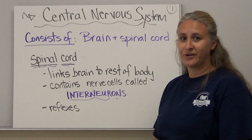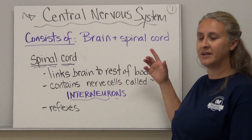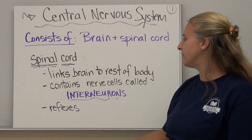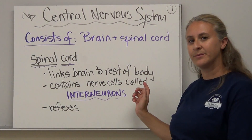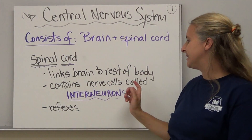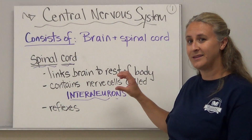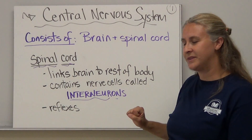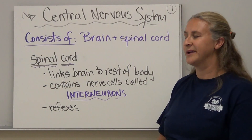Today we're going to talk about the central nervous system. The central nervous system consists of the brain and the spinal cord. The spinal cord links our brain to the rest of the body, and it also contains nerve cells called interneurons. Interneurons are also located in the brain, which we'll talk about more later. We're also going to deal with reflexes when we discuss the spinal cord.